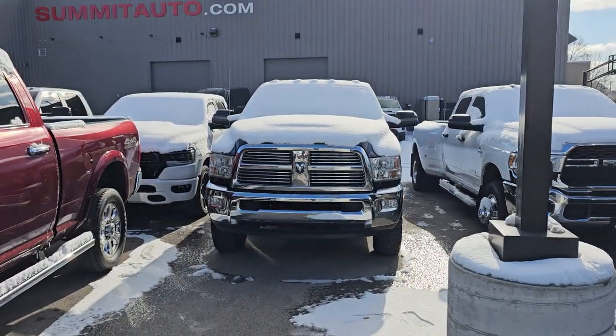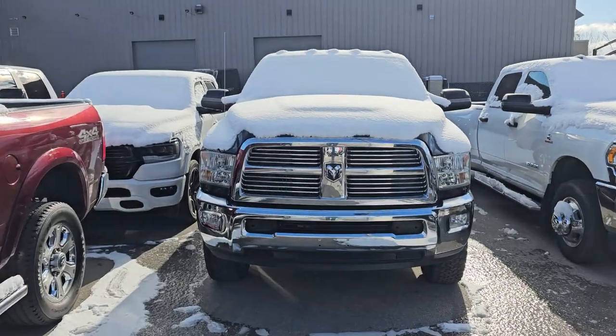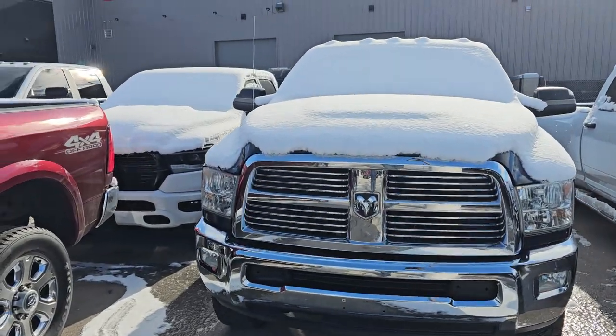This is a trade-in. I have no idea what it's for — I don't have keys and I don't know the stock number. Got to figure that out.